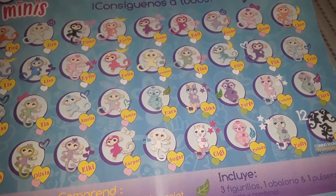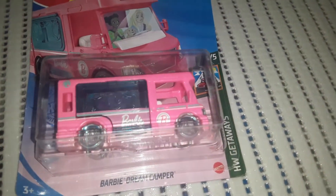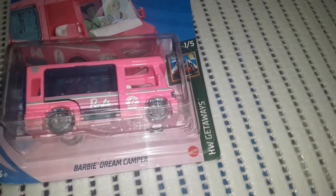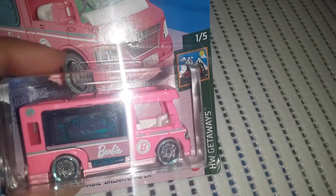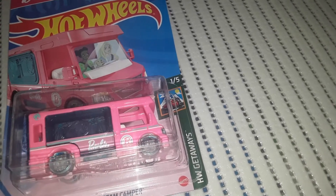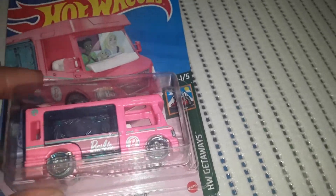This item is for me more than him, but he can play with it — I like to display little things like this and it's my childhood. It was $1.50, it's by Hot Wheels, and this is the Barbie Dream Camper. It says 'HW Getaways' — one out of five. It's just a little Barbie camper, and I actually had the large pink one in the 80s that flipped out so you could set up a little scene. Really cute item.